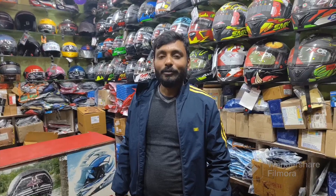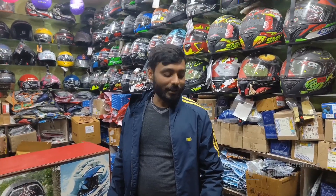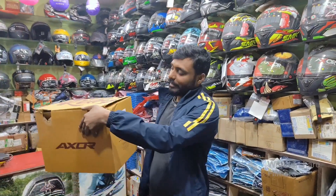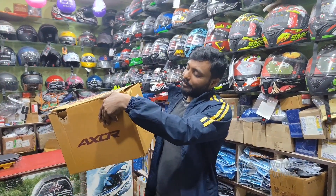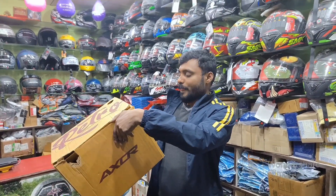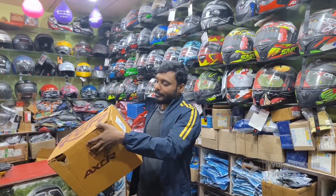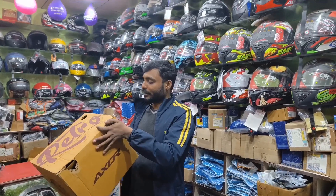Hello friends, welcome back to our Helmet House. Today you will be able to see the Axor Retro Jet Helmet. This helmet is also a special helmet. It will also be seen as a Dominator. Let's see what the color is and what features are.